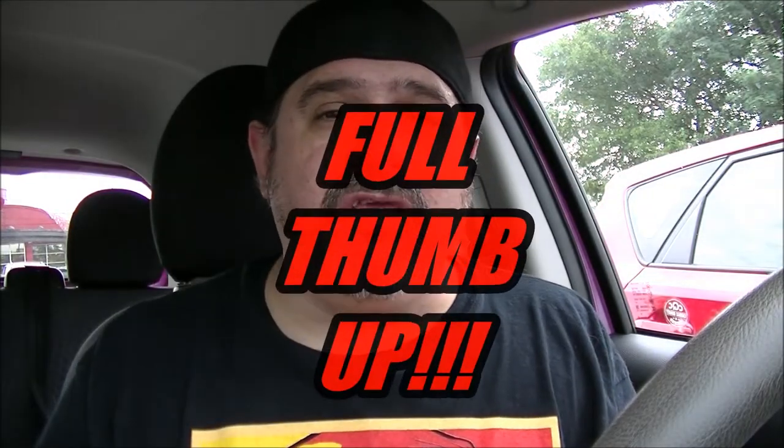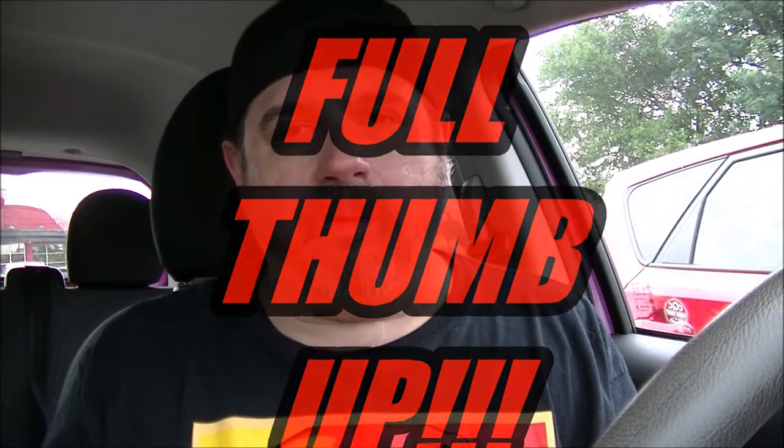OTR is back on the road, thanks to the generosity of a loved one. I'm driving a car today that doesn't belong to me, but that's fine — we'll keep it going as long as we can.